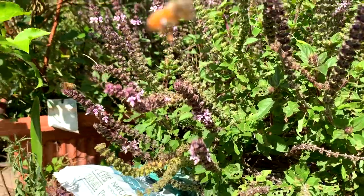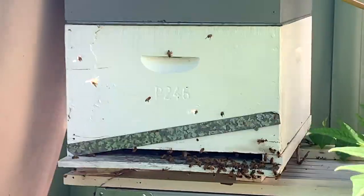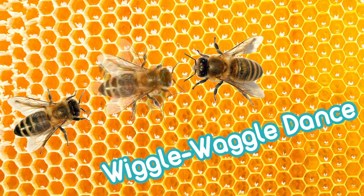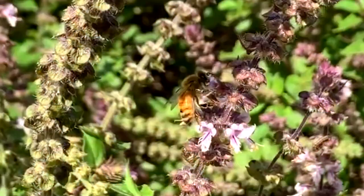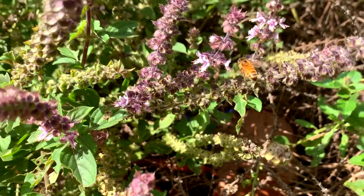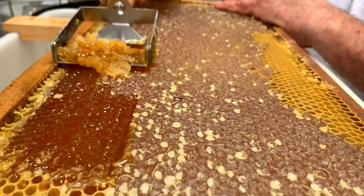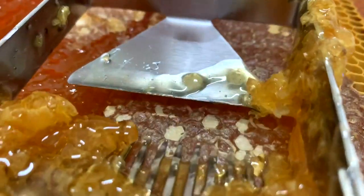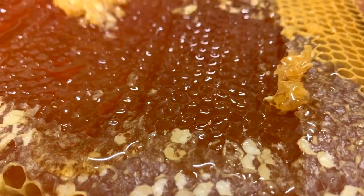How do bees know where the best flowers are? Well, this is pretty nifty. They chat to each other using what some experts call the wiggle waggle dance. Their dance is extremely complex and uses vibrations and the direction of the sun as a guide. And here is what's inside the honeycomb. Yummy, yummy honey for my tummy!